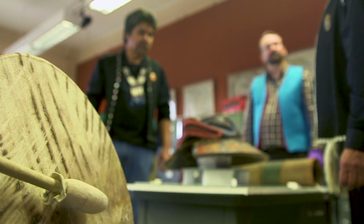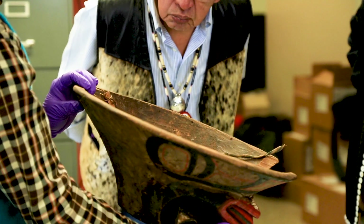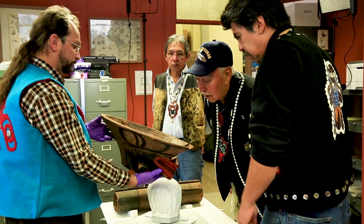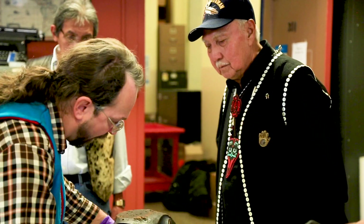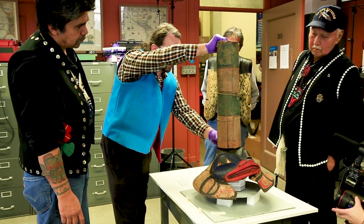In a traditional museum repatriation, important objects are usually just returned to their rightful owners. But the old Sculpin hat was badly broken and the Kiksadi wanted a hat they could use in ceremonies. For a long time we've asked the question: how are we going to use this new technical age? How is this going to help our children down the road? So they decided to take a revolutionary new path, combining cultural traditions with cutting edge technology.